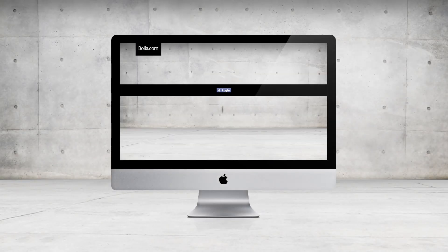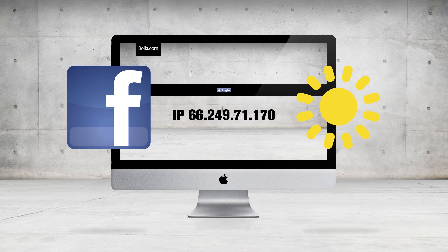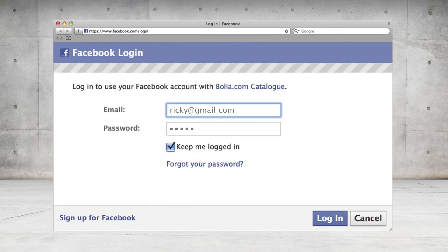We decided to make every catalog personal and relevant for the consumer, only showing the Bolia products that reflected a specific person's life. In short, we connected our catalog with Facebook, the weather, and your IP — and got you your own personal catalog. So let's take Ricky. Ricky decides to log in on the personal catalog and let it connect with his Facebook.